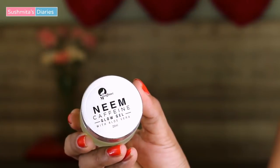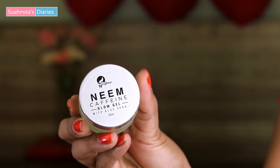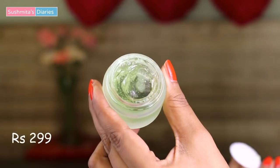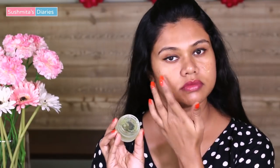The other product I received in the box is this Neem Caffeine Glow Gel with Aloe Vera. This gel is aloe vera based and is meant to hydrate the skin and make it glow. The product is priced at Rs. 299. I think this is a good product for tired, sagging and aging skin for an instant glow. I will be using this to refresh my skin in the upcoming summer season.